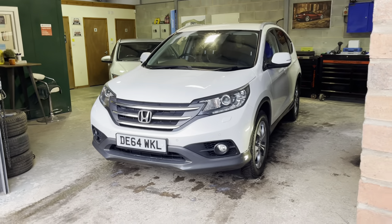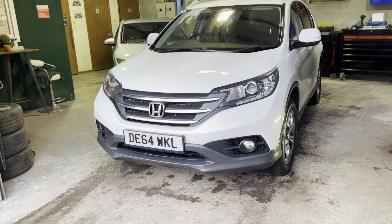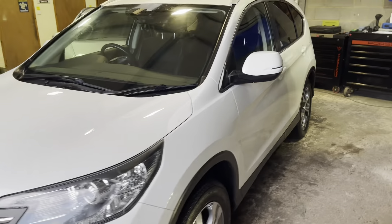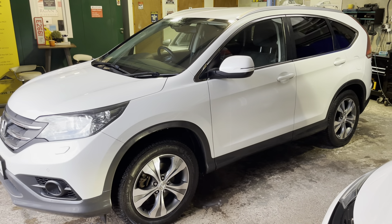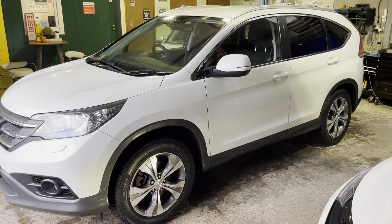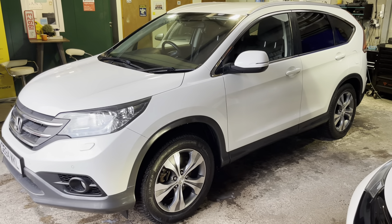This car has just come into stock and has done 150,000 miles — and I'll be honest, you would never know. It is remarkable. The paintwork, the alloys, everything. It's on Michelin CrossClimate tyres — unbelievable. We thought we'd do a video of it because sometimes a picture says a thousand words, but sometimes you want a video, and here you go.